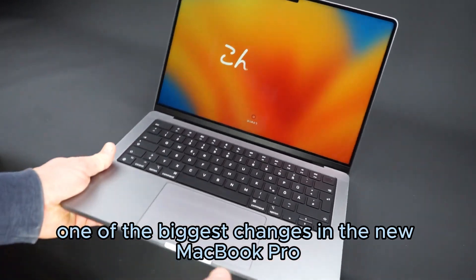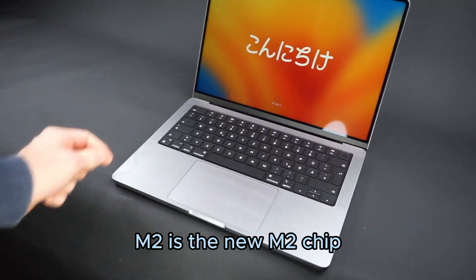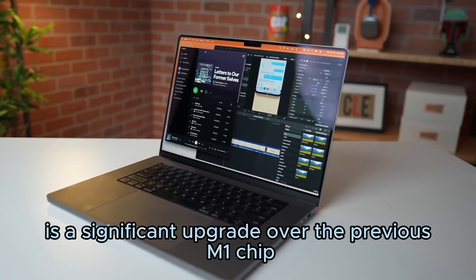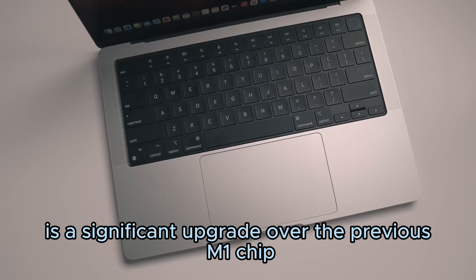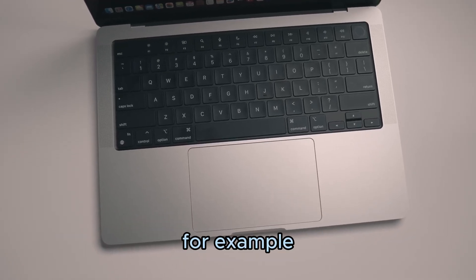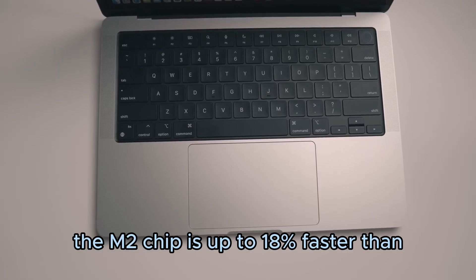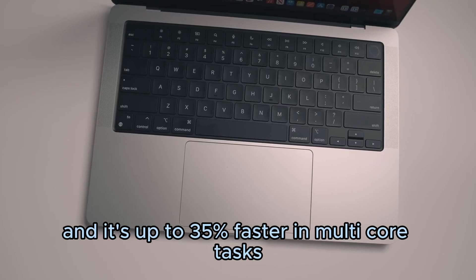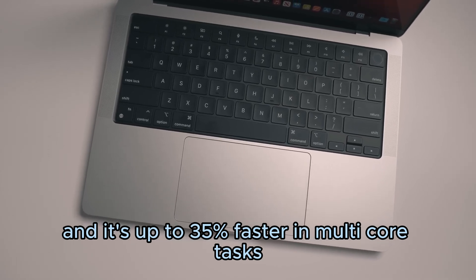One of the biggest changes in the new MacBook Pro M2 is the new M2 chip. The M2 chip is a significant upgrade over the previous M1 chip, and it offers a number of performance improvements. For example, the M2 chip is up to 18% faster than the M1 chip in single-core tasks, and it's up to 35% faster in multi-core tasks.